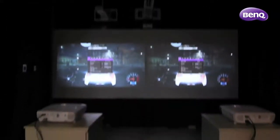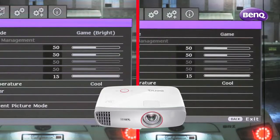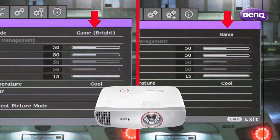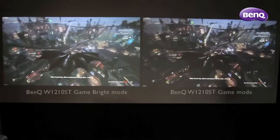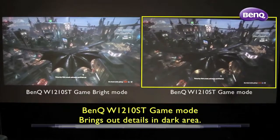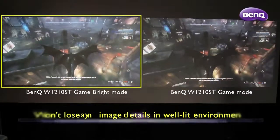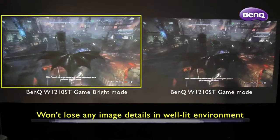We also understand that every room can be different. That is why the W1210ST is designed with two modes to accommodate any environment. Game mode brings out all the hidden details in the darkest shadows and brightness highlights in a dark room, while game bright mode won't lose any image details in a well-lit environment.